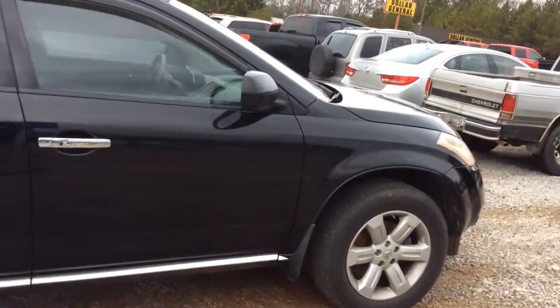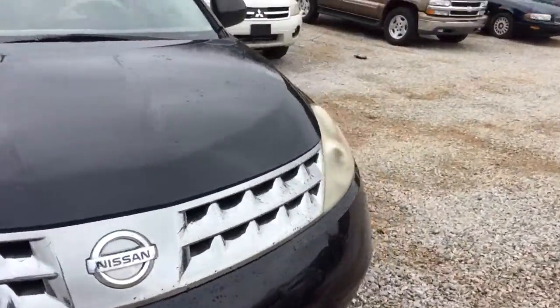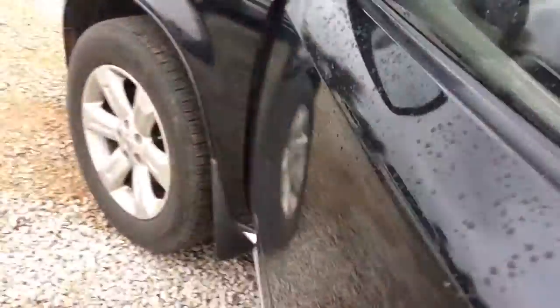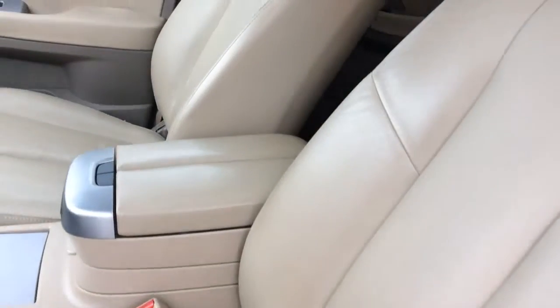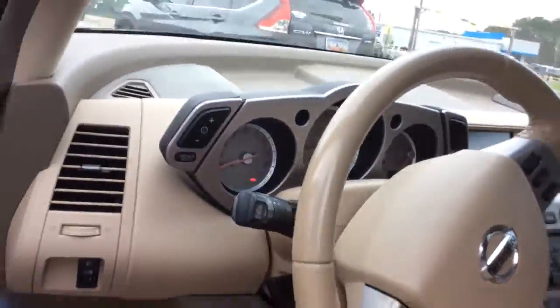Alrighty, let's take a look at the inside and see how well this vehicle has been kept up seven years later. It's got a nice cafe latte leather interior and trim, and a 60-40 split bench here in the back.